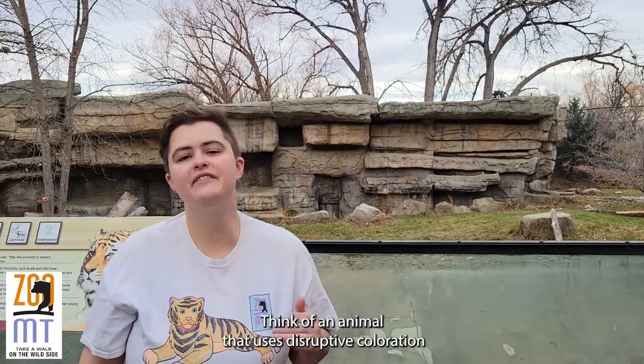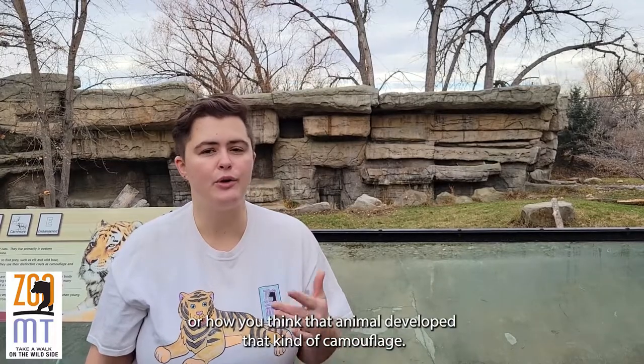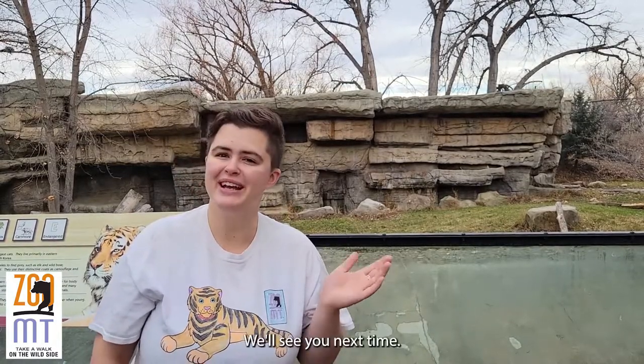Now it's your turn. Think of an animal that uses disruptive coloration that's not mentioned in this video, and using what you know of adaptations, genetics, and natural selection, make a hypothesis as to why or how you think that animal developed that kind of camouflage. There are probably many correct answers, because as usual, biology is complicated. We'll see you next time!